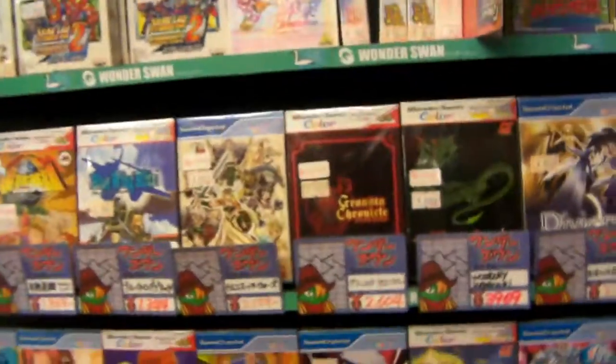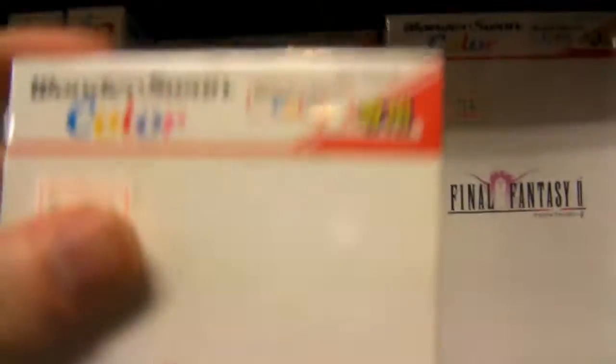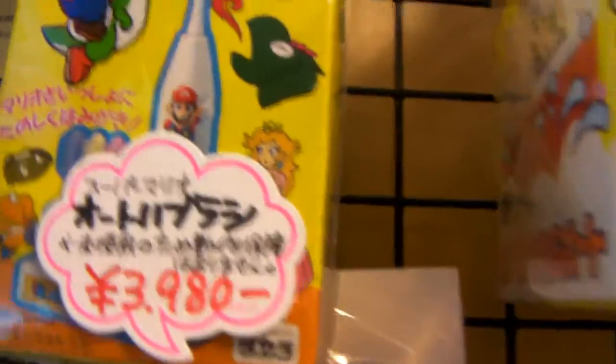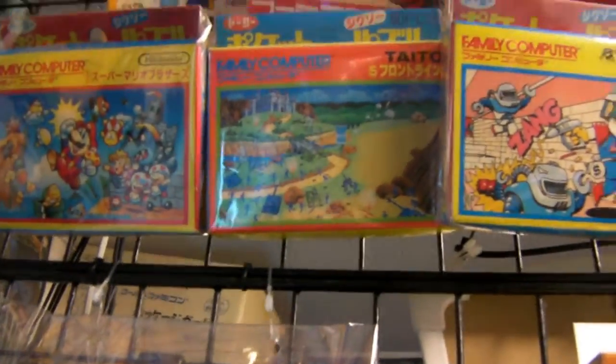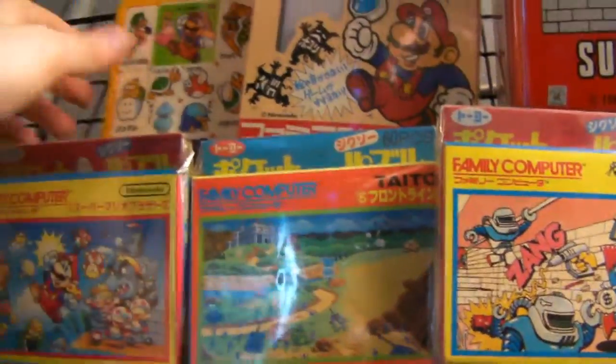This is what the Wonderswan games look like. I wouldn't really risk buying them because they're all in Japanese anyway, so I wouldn't even know what they're talking about. But as you can see, we've got some Final Fantasy — Final Fantasy 2 Wonderswan Color. Look at that! Wonderswan Color — it's like Game Boy and Game Boy Color. And there's a Super Mario toothbrush, watch, lunch box, and some other weird stuff here. Expensive games apparently.